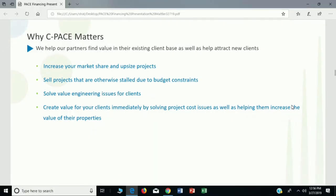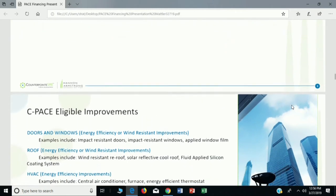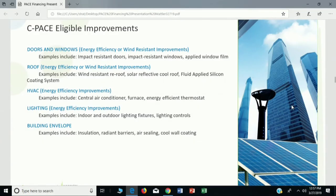PACE allows you to increase your market share and increase the value of your building by increasing your NOI today as soon as the project starts. Because it's a property tax, there can be a lag of up to 12 to 18 months before you even make your first payment. So imagine a PACE project with LED lights, solar PV, a new roof, better windows and doors — you're saving energy and water immediately but not paying on that first PACE bill until a year to a year and a half out, long after the property has been stabilized.